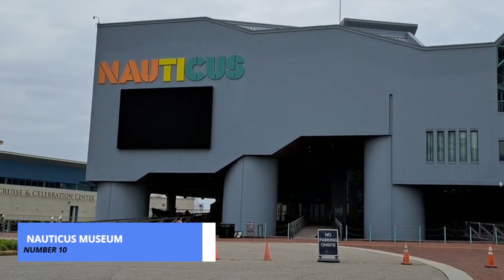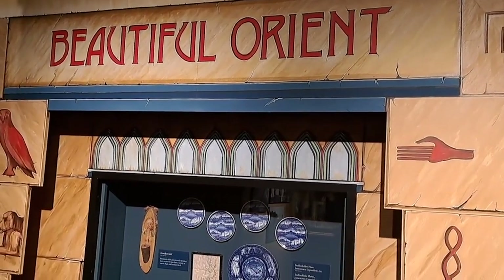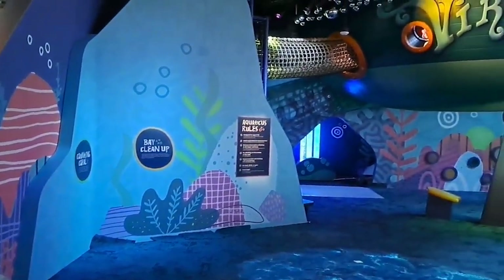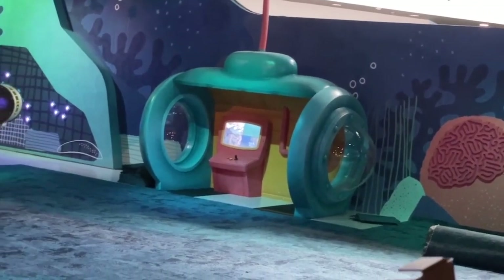Kicking off our list at number 10 is the Nauticus Museum. This maritime wonderland invites you to explore the rich naval history of Norfolk. Walk the decks of the USS Wisconsin Battleship, delve into interactive exhibits, and witness the evolution of maritime technology.